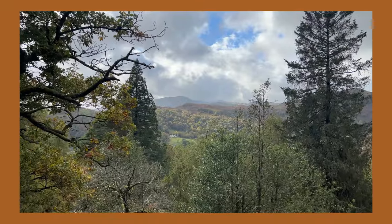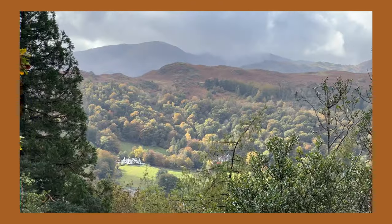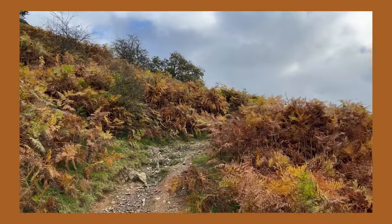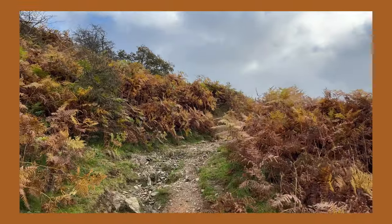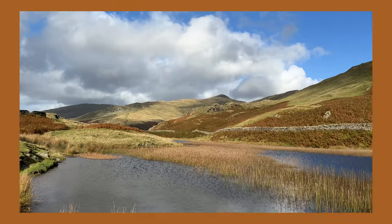I think we're only about 10% of the way up and look at the view already! Look at the view - it's so pretty. I'm like dying right now. Alcock Tarn!